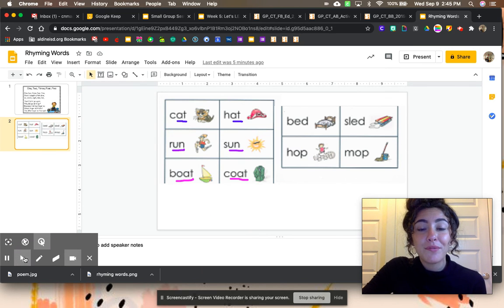You're going to have so much fun practicing your rhyming words. Share them with me on Flipgrid today. I'll see you there.